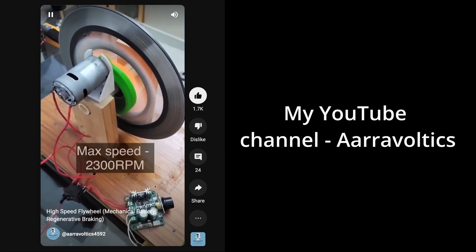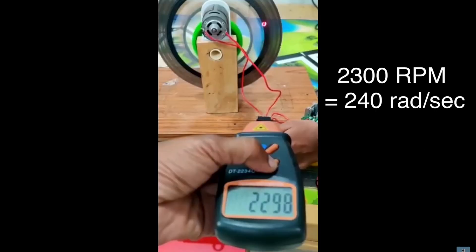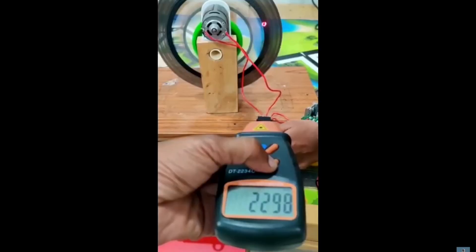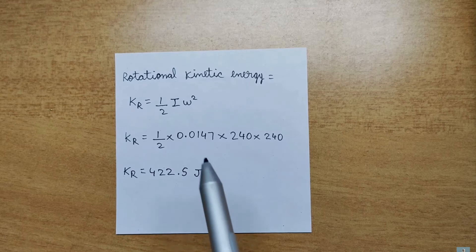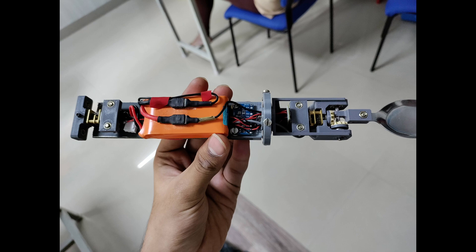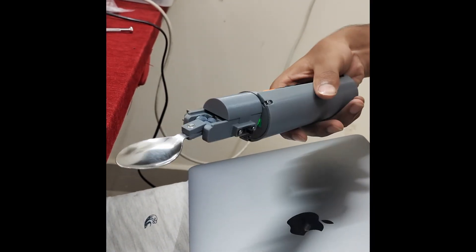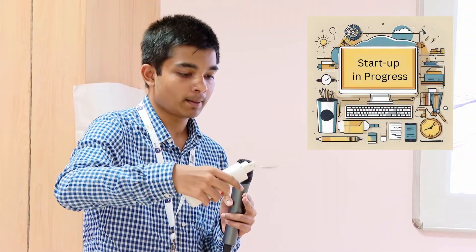The flywheel energy storage system is the most popular video on my YouTube channel. This is one of the projects where I have used maths and physics concepts learned in school for real-world applications. Empathizing with my uncle, we built a smart self-stabilizing spoon for Parkinson's patients. Using a self-tuned PID controller, a digital motion processor and a Kalman filter, we made the smart spoon more responsive.